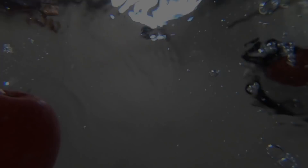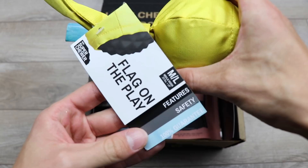Hey guys, if you have a dog and you haven't heard of Super Chewer, it's a monthly subscription box designed for active dogs who like to play hard. Every month they send you two toys, two chews, and two bags of treats.